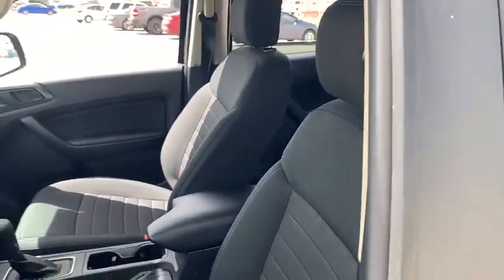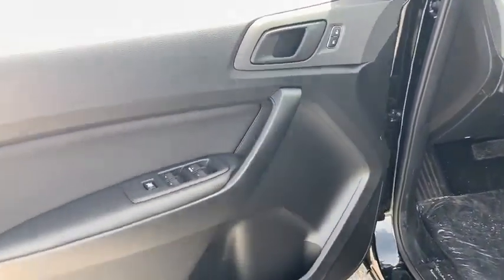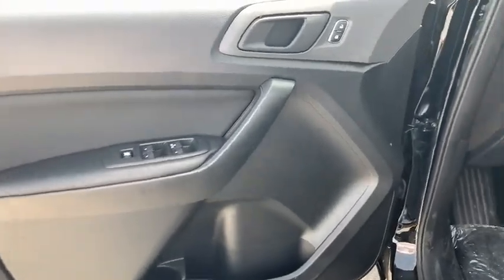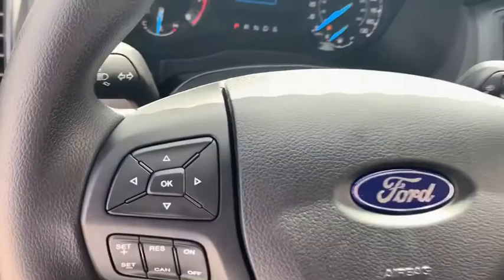Front floor mats, AM-FM stereo radio, auto-off headlights, MP3 player, electronic stability control, child safety locks, bucket seats, fog lamps, power door locks, passenger airbags.